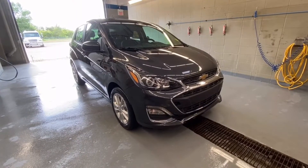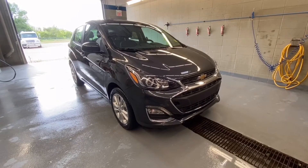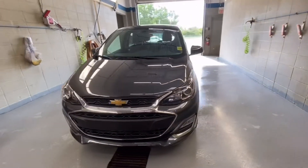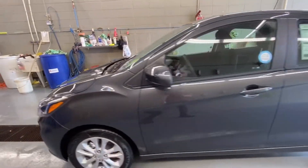We are looking at a 2020 Chevrolet Spark LT in nightfall gray with a 1.4 liter four-cylinder engine. It's also got the continuously variable transmission and 15-inch aluminum wheels. It's got chrome accents in the front as well as fog lights.